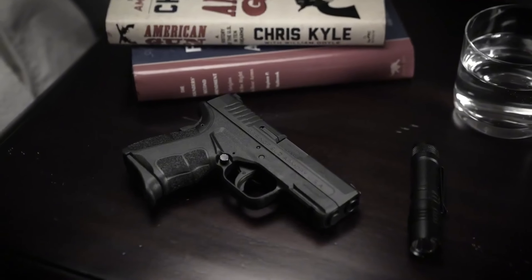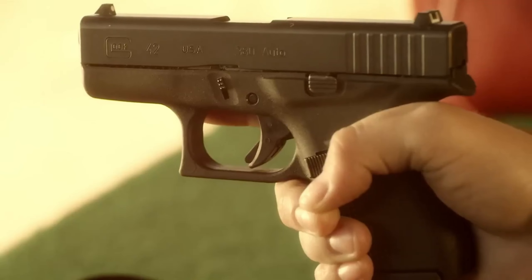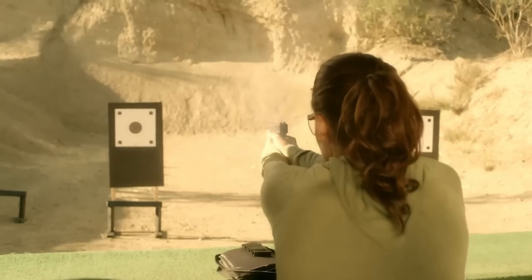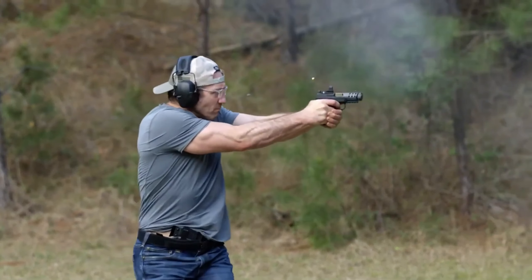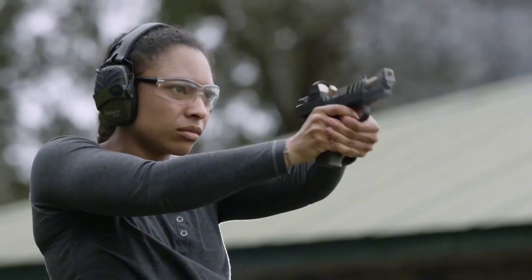Hello everyone, welcome back to our channel. Today we've got an exciting topic for you: the top 7 ultra-compact firearms that are not only incredibly effective, but also easy to carry. Whether you're a seasoned enthusiast or just curious about what's available, you'll find this list fascinating. These small yet powerful tools offer convenience and safety in a compact package.